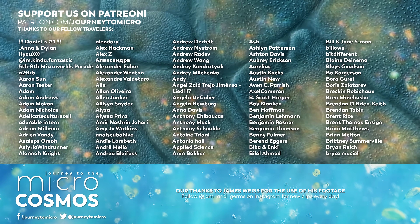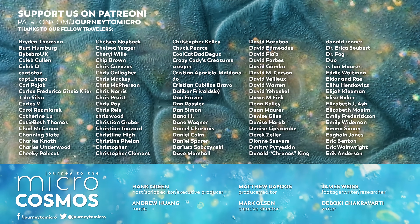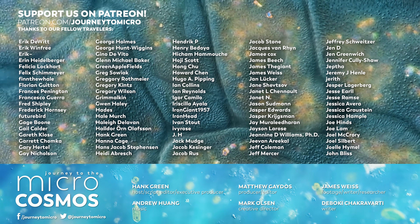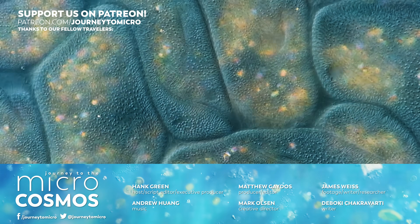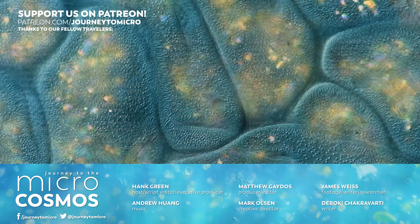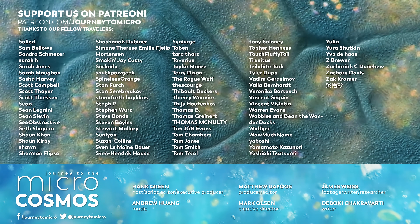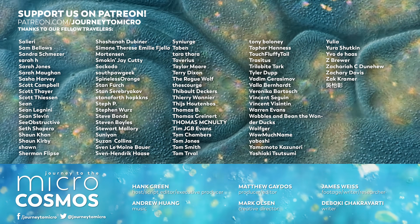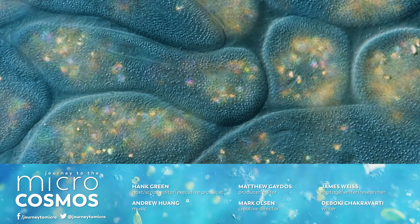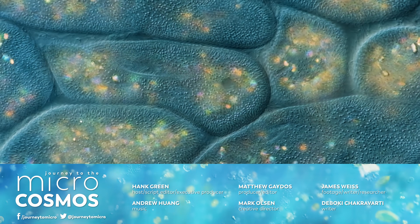There's a bunch of names on your screen right now. These are folks who — maybe they watched a year of episodes before they decided, or maybe the moment they saw it, they went to patreon.com/journeytomicro and became our Patreon patrons. And we appreciate it so, so much. You can go to patreon.com/journeytomicro if you want to become one of them. If you want to see more from our Master of Microscopes, James Weiss, you can check out Jam and Germs on Instagram. And if you want to see more from us, there's always a subscribe button.